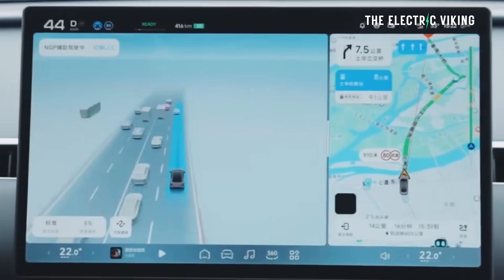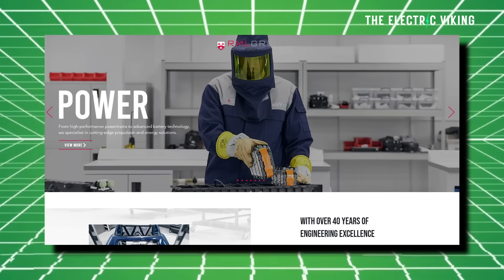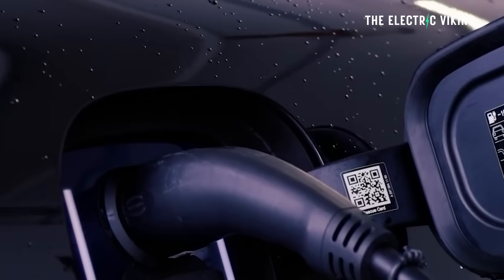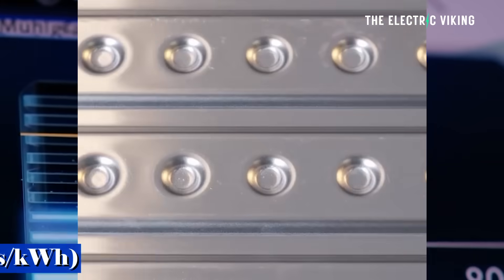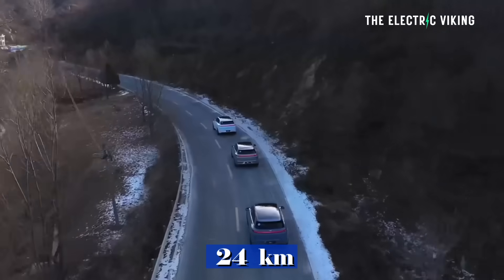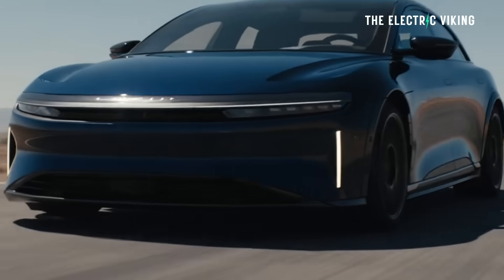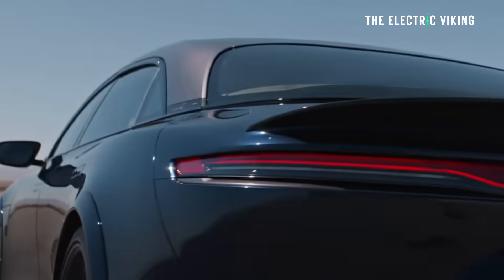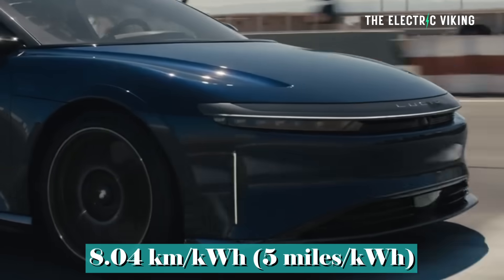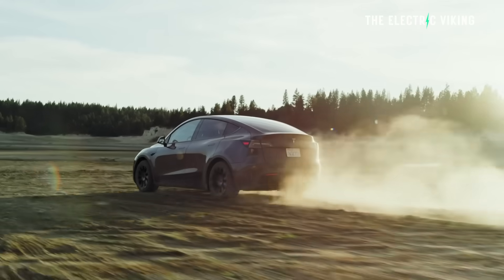In this joint project that Shell actually worked on with innovation company RML Group, they used a 34 kilowatt-hour battery pack to demonstrate the fluid's capabilities. The company projects that this charging speed, when applied to a future highly aerodynamic vehicle with an efficiency of around 10 kilometers per kilowatt-hour — around 6.2 miles per kilowatt-hour — could add up to 24 kilometers of range per minute of charging, or 14 miles every minute. If you look at the current market leader in efficiency, the Lucid Air Pure, it operates at approximately 8 kilometers per kilowatt-hour, or 5 miles per kilowatt-hour.